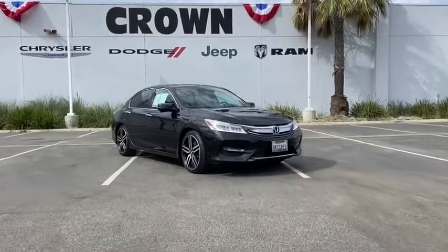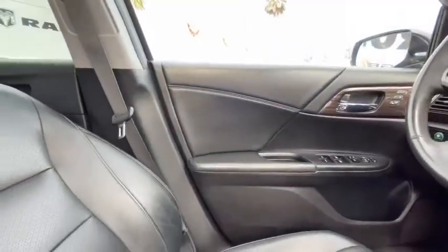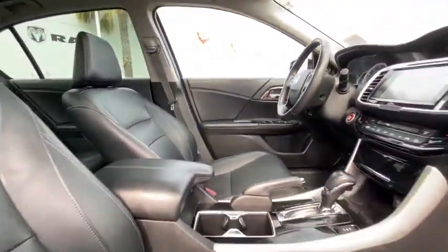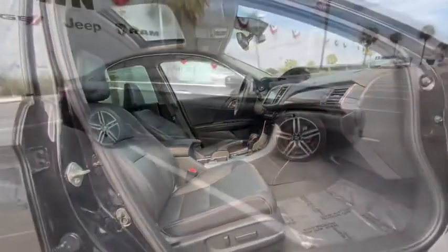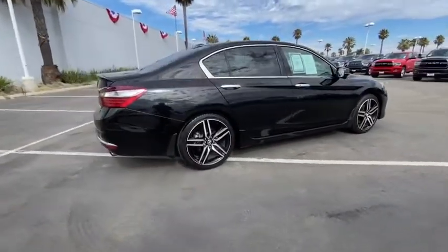We are pleased to show you the 2016 Honda Accord. Ingeniously simple, yet overflowing with luxury and technological creativity — all that and more in the Accord. This vehicle has less than 35,000 miles.